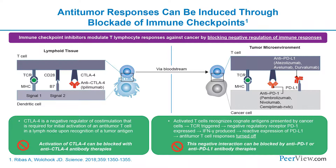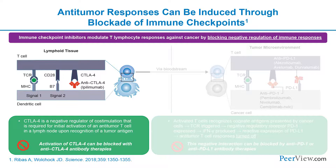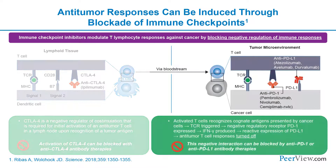Signal one generally happens in lymphoid tissue such as lymph nodes, while signal two happens in the periphery — the tumor microenvironment. CTLA-4 inhibitors act primarily in the lymphoid tissue, while PD-1 and PD-L1 inhibitors act at the site of the tumor in the periphery. CTLA-4 is a negative regulator of T-cell stimulation — blocking it pulls the parking brake off the T-cell, allowing it to attack. Similarly, PD-1 and PD-L1 are negative regulators; blocking that molecular handshake allows T-cell activation against what's in front of it.